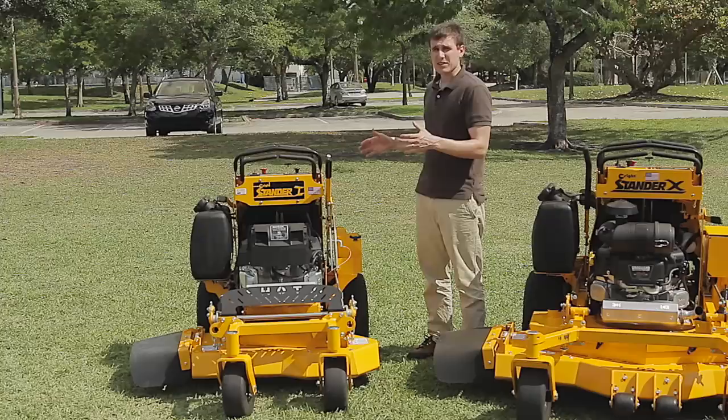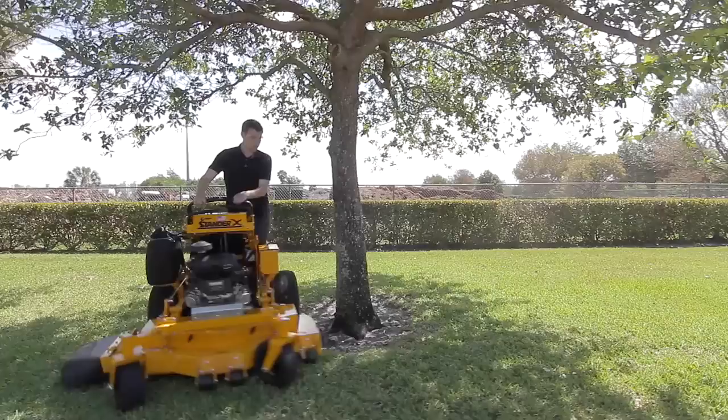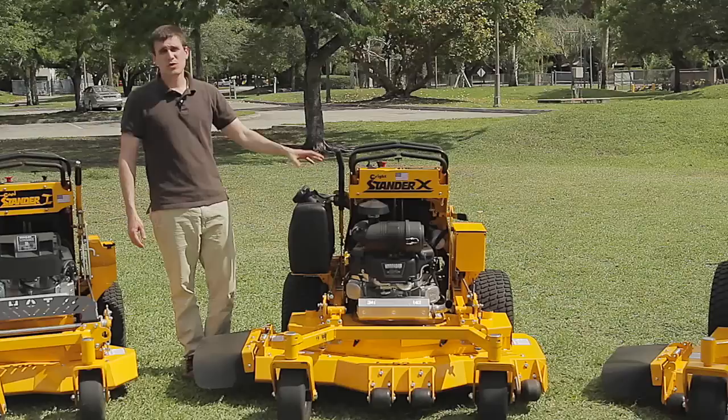The Stander X is our mid-size machine. It has a larger frame, 20 inch rear tires, and 12 cc pumps. It comes with mid-size engines and also some EFI engine options. It has a ground speed of 9.5 miles an hour. This machine provides a high level of productivity while still being a very compact machine.